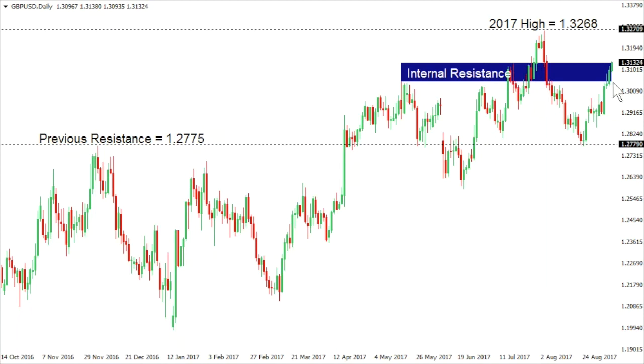then it will put the pressure back on the downside, strengthening the possibility for more choppy range trade. If, however, the market closes above 1.3125, it could open a more immediate retest of the 2017 high at 1.3270.